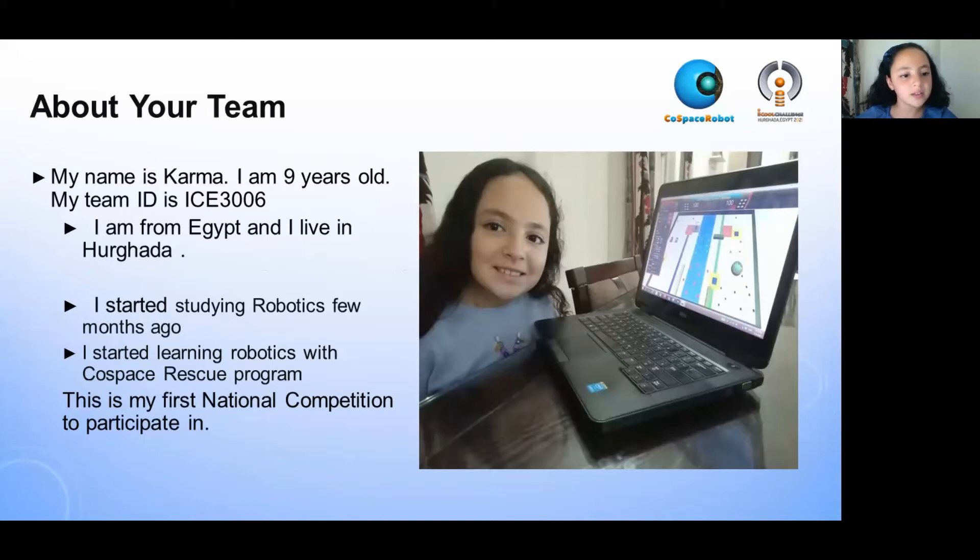I started studying robotics a few months ago. I started learning robotics with the school Cospace Rescue program. This is my first national competition to participate in.